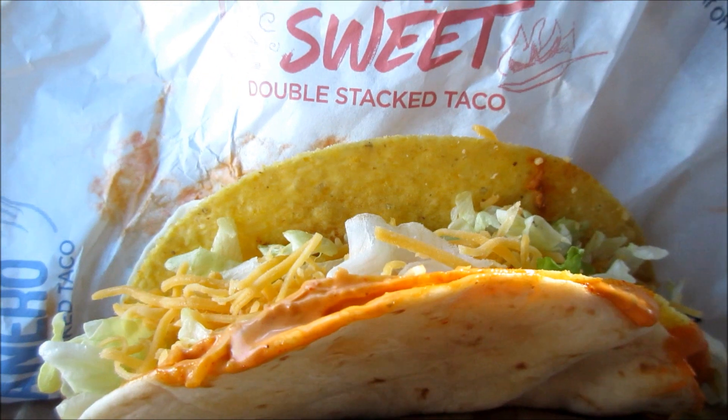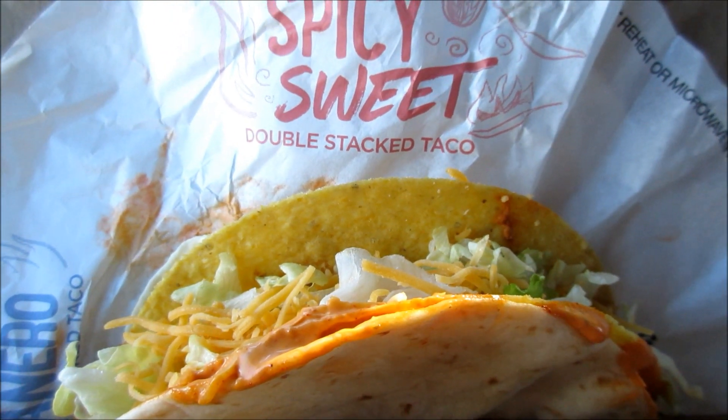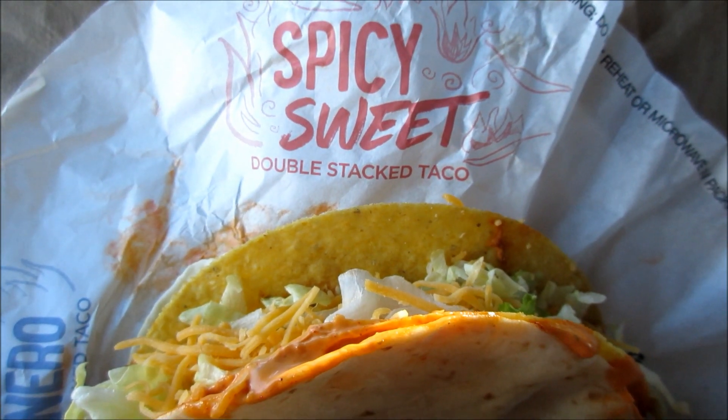Looking pretty good for one buckaroo at Taco Bell. Pretty good looking stuff there for a buckaroo, huh? Not bad, Taco Bell, not bad.